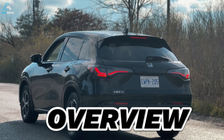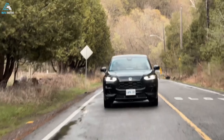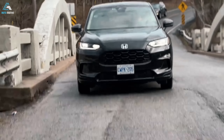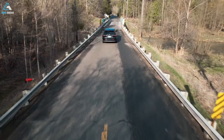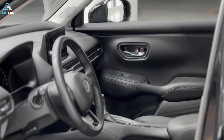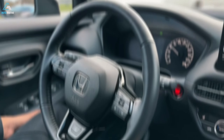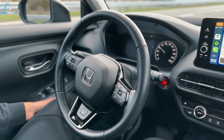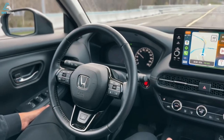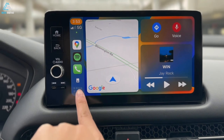The subcompact 2024 HR-V is Honda's smallest SUV and the brand's most affordable vehicle. It's positioned below Honda's larger SUVs — the CR-V, Pilot and Passport. Last year's complete redesign brought new styling, updated tech and a bit more power. The little Honda boasts lots of passenger room, ample cargo space and is priced competitively. It also comes standard with Honda Sensing, an impressive package of advanced driver aids.